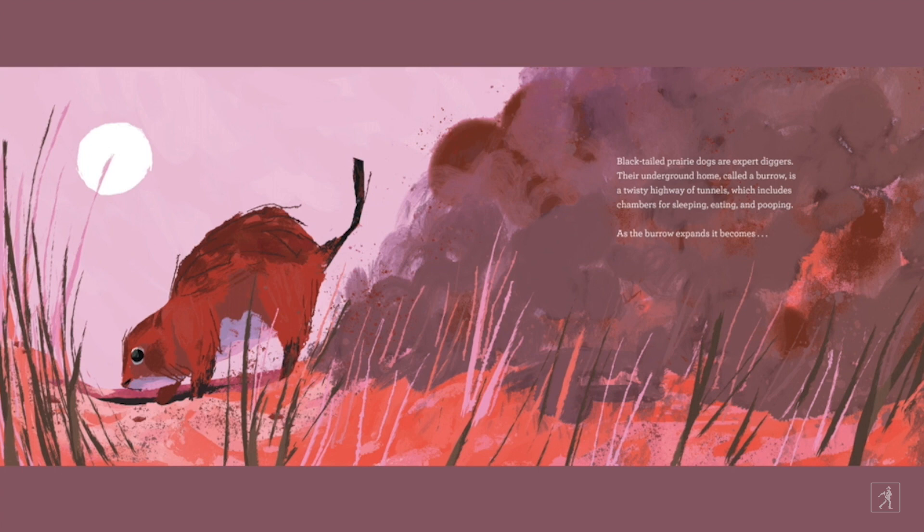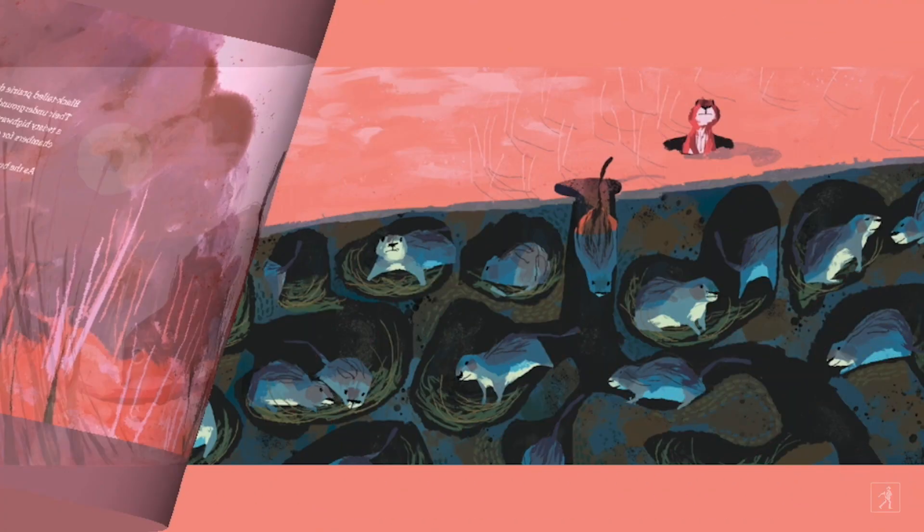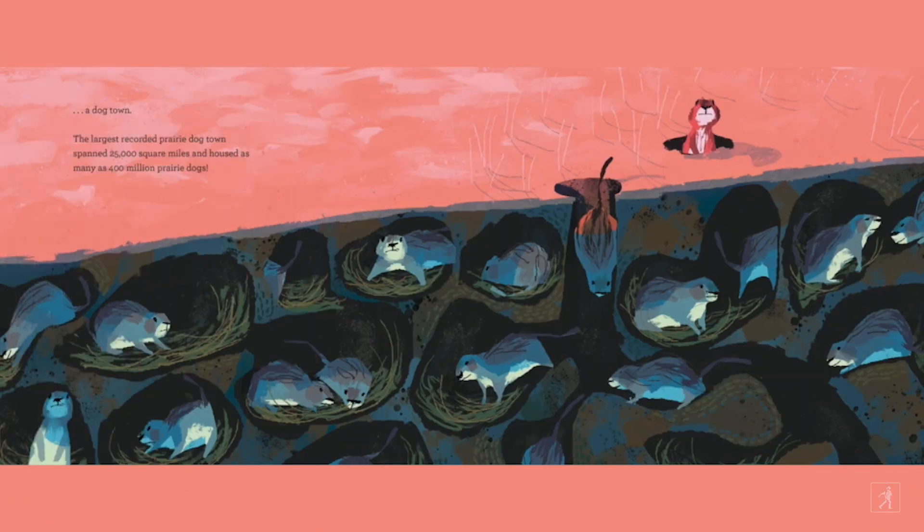Black-tailed prairie dogs are expert diggers. Their underground home, called a burrow, is a twisty highway of tunnels, which includes separate chambers for sleeping, eating, and pooping. As the burrow expands, it becomes a dog town! The largest recorded prairie dog town spanned 25,000 square miles and housed as many as 400 million prairie dogs.